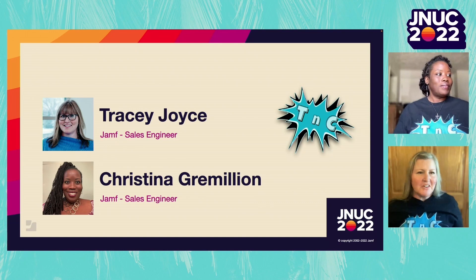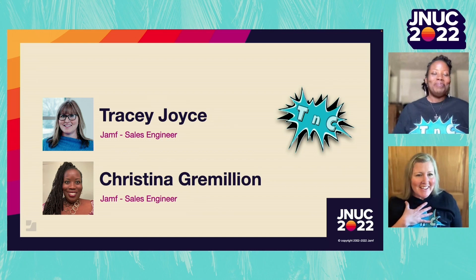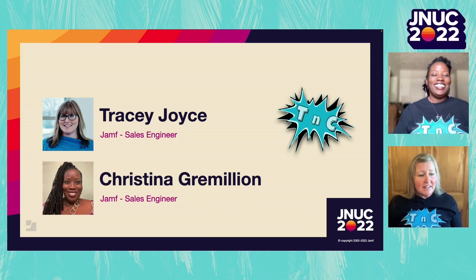Hi everyone, I'm very excited to be here representing TNC - Tracy and Christina, not as lethal as TNT but just as dynamic. I'm Tracy Joyce and I'm so pleased to be presenting with my friend and colleague Christina Gremion. We are both here now as Jamf Sales Engineers, but we've come from a long extensive history in K-12 education. We've done everything from being classroom teachers to guidance counselors - Christina was even a principal.